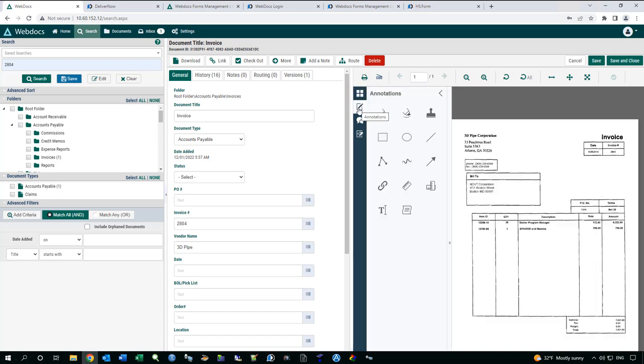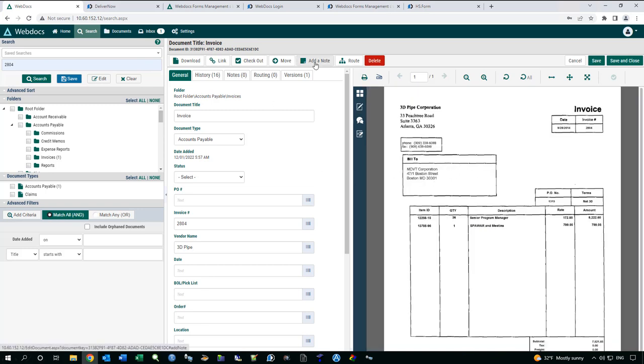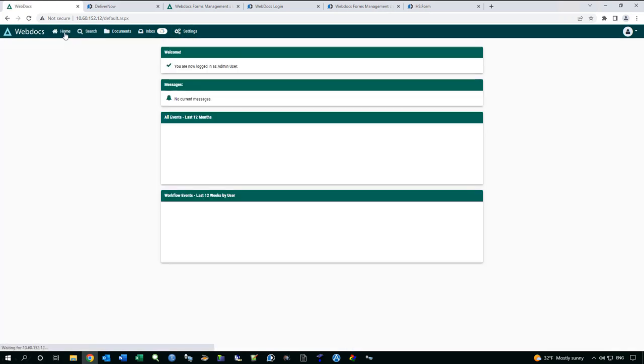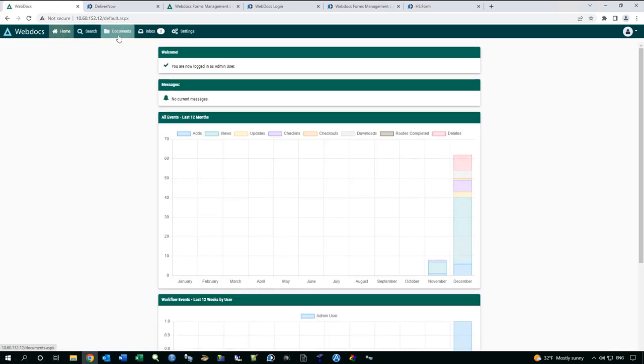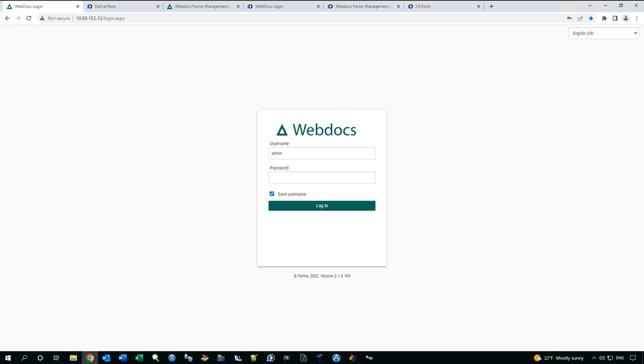We have redaction, signing capability, and annotations — you can annotate on documents, put sticky notes, rubber stamps, and drawings on a document. There's also an add note function. This is a central repository not just for one department, not just for AP or AR. You can set up different kinds of containers or folders inside the system and secure them down — for security team documents, reports from your system, accounts payable, accounts receivable — and control those documents from our interface.